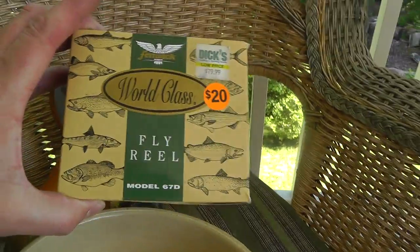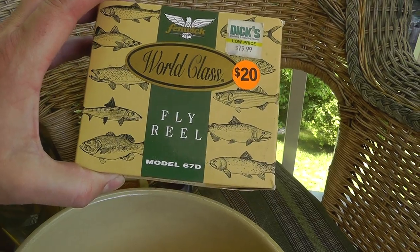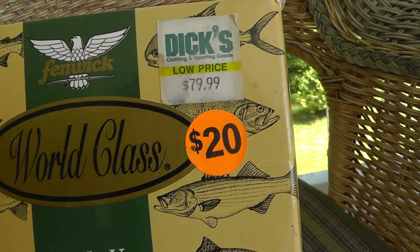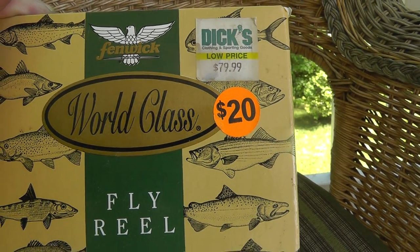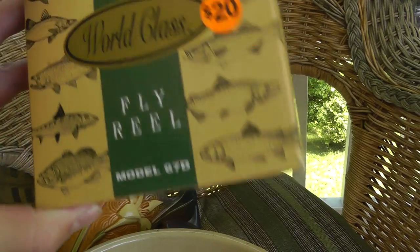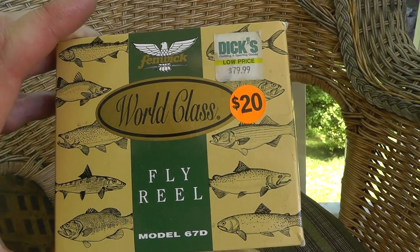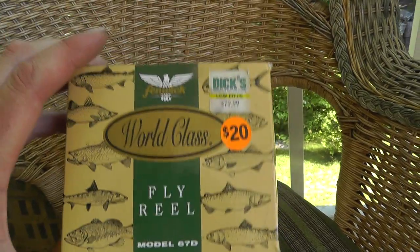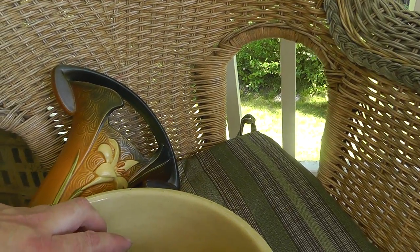Got a nice fly fishing reel, still in the box. Original price was $80. Had it for $20, I got it for $15. It's been used, it's not brand new. But I think that's easy $30, $35 — maybe $40, who knows.